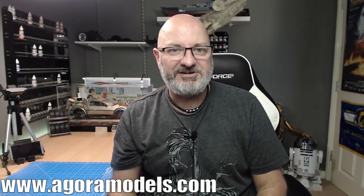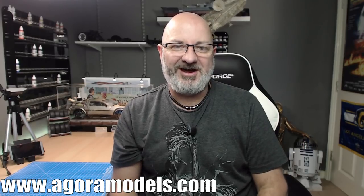Once again, go over to the Agora Models website, register your interest, and I'm interested to know your comments. Next week when the website goes live, we'll be able to see who got it right. Anyway, thanks for listening, take care!